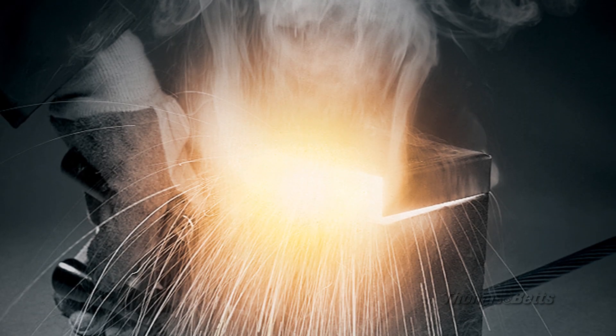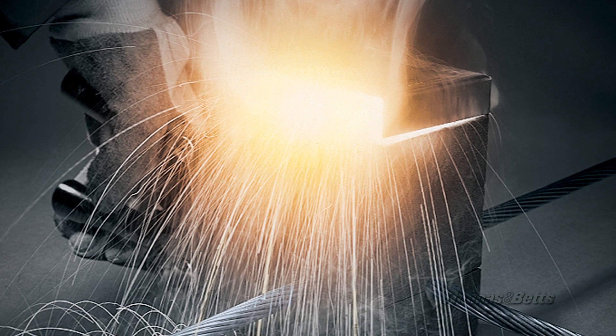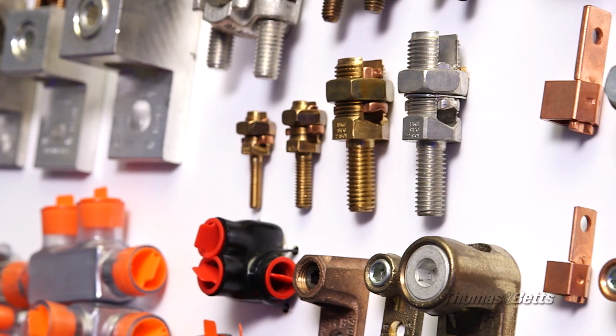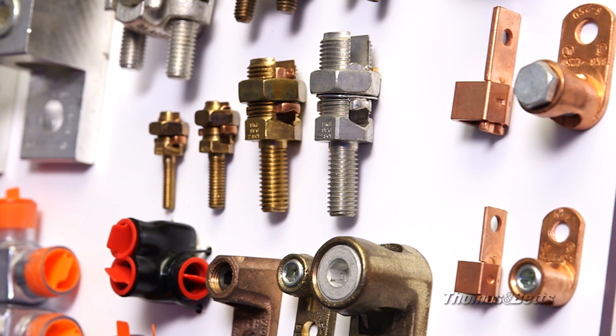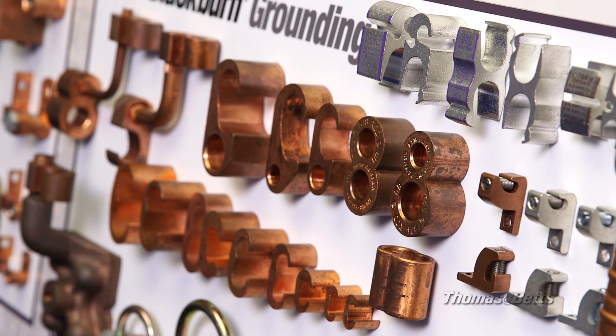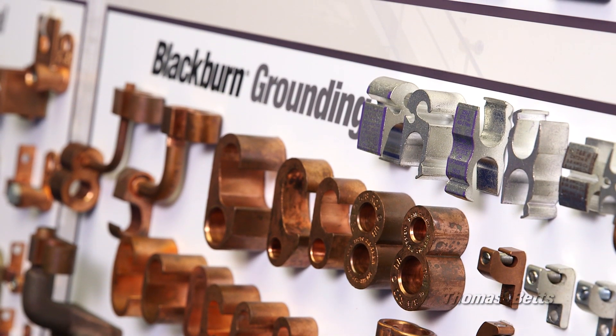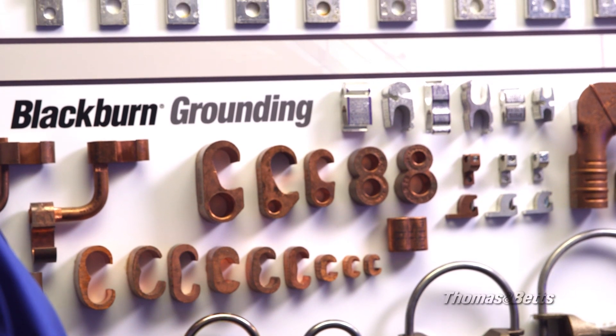Traditionally, grounding has been performed with exothermic welding. This process requires a skilled technician, and proper weather conditions are also a safety concern. With our compression technology, you can produce efficient, economical, and more reliable results than exothermic welding. Our solution is ideal for data center construction and does not require fire and gunpowder. It's a convenient, consistent alternative to traditional methods and can be easily implemented by electricians with all levels of experience.